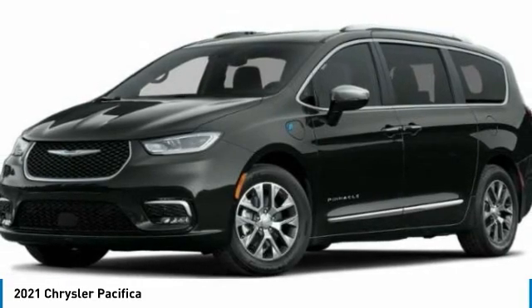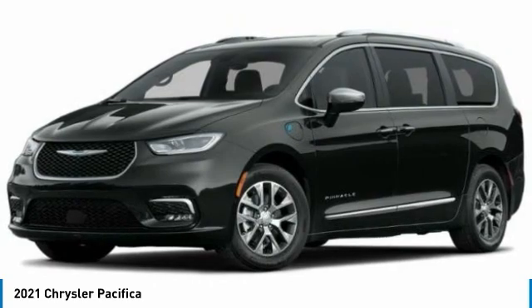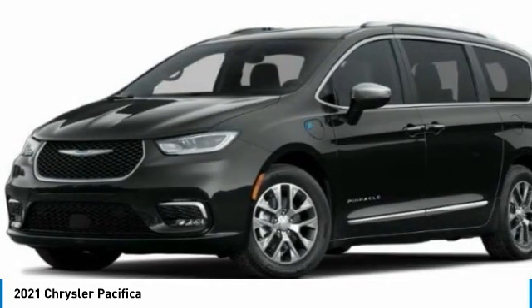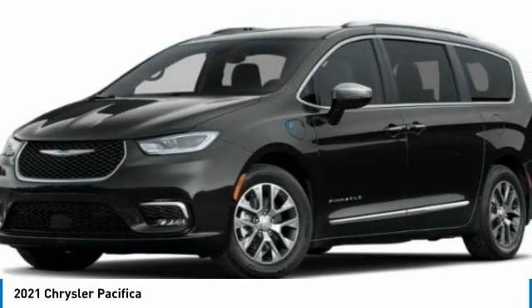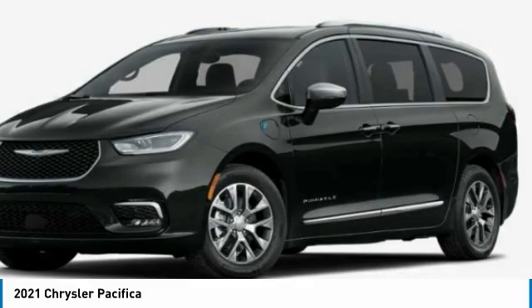We are pleased to show you the 2021 Pacifica. The Pacifica crossover features the driving attributes of a sedan and the utility and space of a minivan or SUV. The Pacifica has top-notch safety scores, an upscale interior, and a spacious